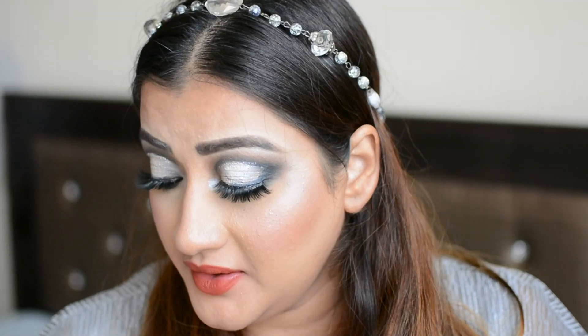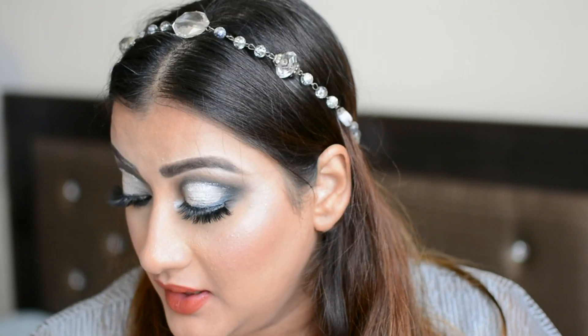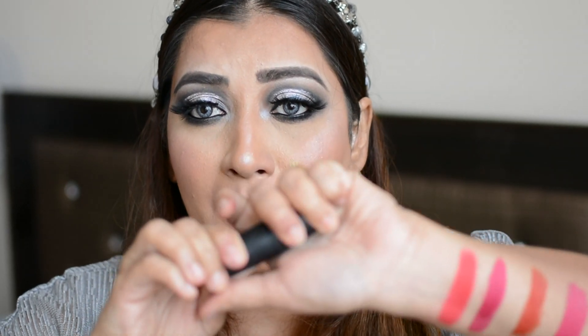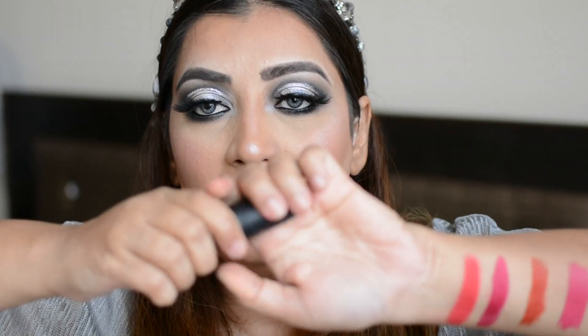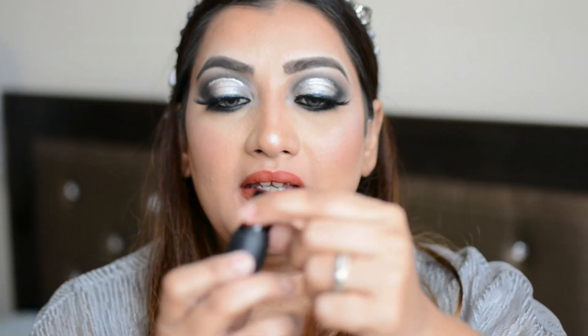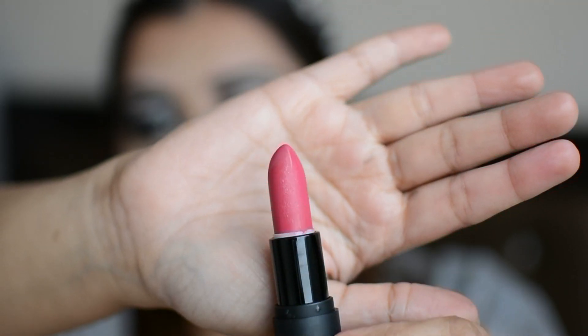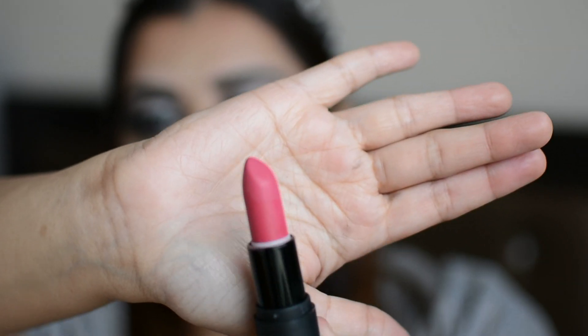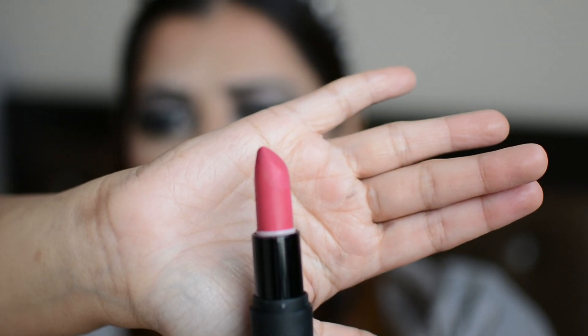You get around four grams of product, which is excellent. The packaging is very similar to that of MAC. The only thing is the cap shuts very tight, which is good — it makes it travel friendly — but it is a little tight. This is how much product you get, and the lipstick is a standard bullet lipstick.